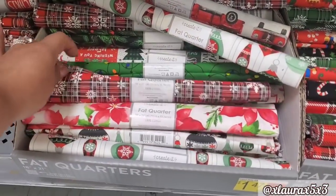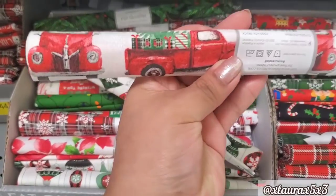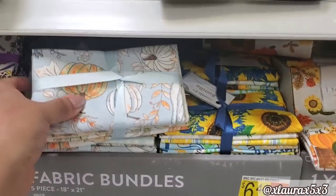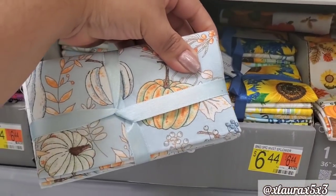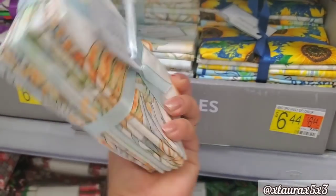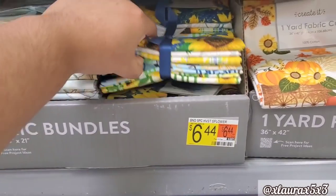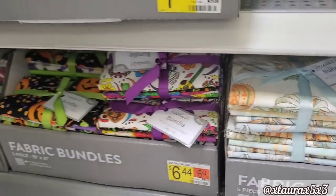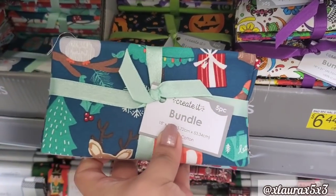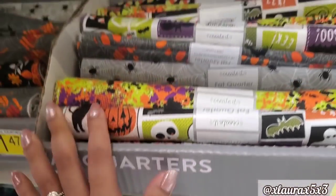I think this one was a little bit more spooky. They have fat quarters — $4.44, $6.44, depending on what you get. Lots of possibilities. The cats. I am just skimming because there's so many. Look at the Christmas ones. I did find this one with the red truck. I thought this one was very, very pretty — I love the shade of blue, nice and subtle. I thought this one was so nice — $6.44. It comes with five different ones.